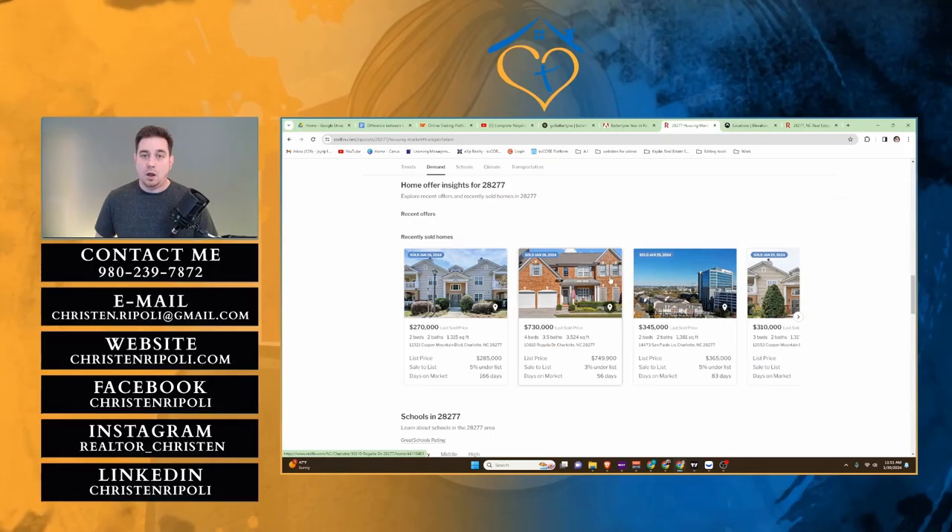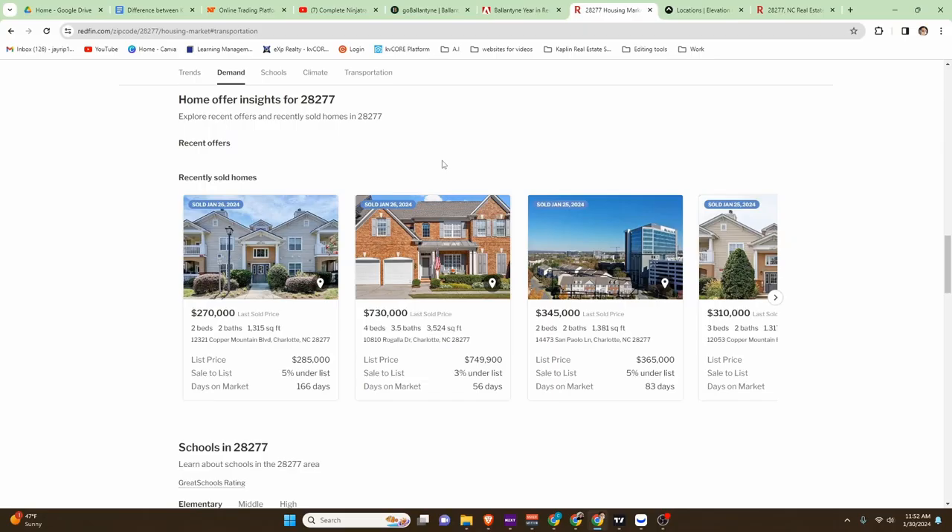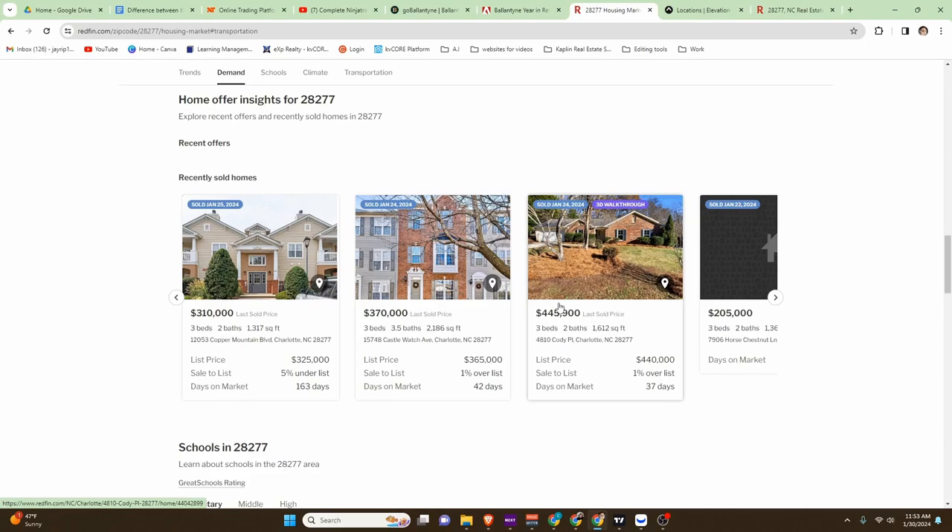Let's go over some recently sold houses to see what you might be paying in the area. First, let's look at this beautiful brick house here. This one sold on January 26th, was listed for $749,900, went for $730,000, which was slightly below list price, and it was on the market for 56 days — so someone got a pretty good deal. Here's another brick house here, listed for $440,000 and actually went a little bit above at $445,900, on the market for 37 days. Typically, what we're seeing in the area now is at least 30 days plus to sell a house. So if you're looking to sell, be thinking it's going to take you at least 30 days to get something under contract. We're not quite into spring yet, but once we do, things might go a little bit quicker.